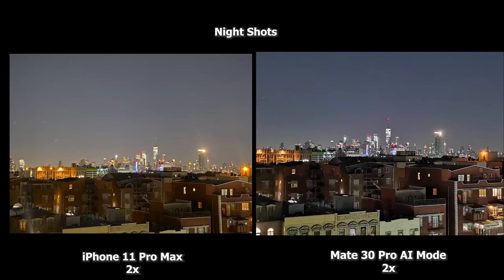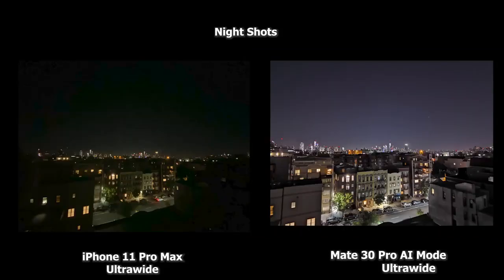When we go into the zoom lens, this is a 2x zoom for both devices. The Mate 30 Pro is making it brighter, so the buildings look brighter and the background with the New York skyline is also brighter. It's trying to sharpen that, but it's a little fuzzy — both of them are trying to do it. I would say the Mate 30 Pro image is better because there's less fuss and the images are clearer.